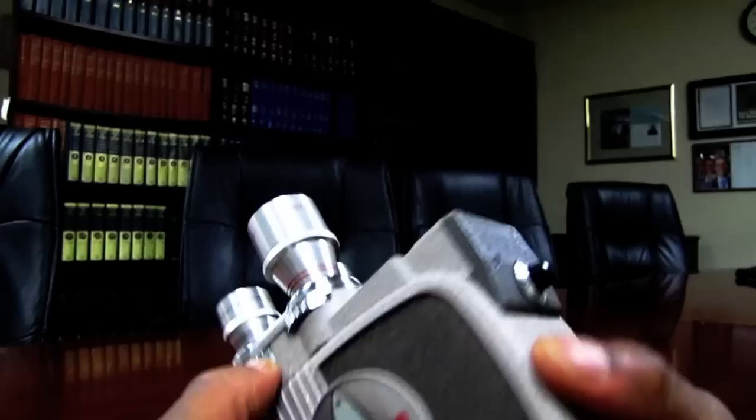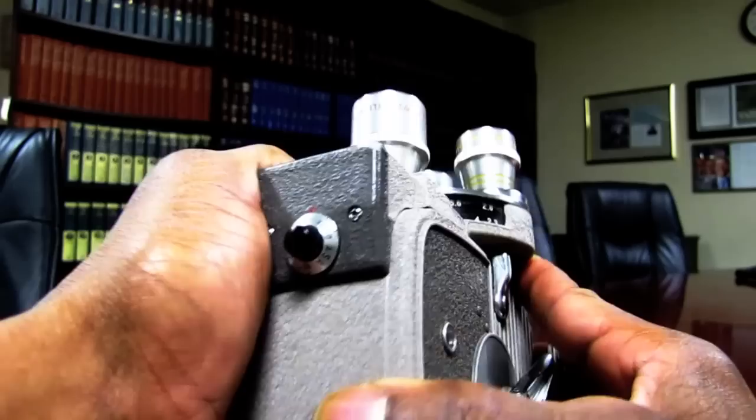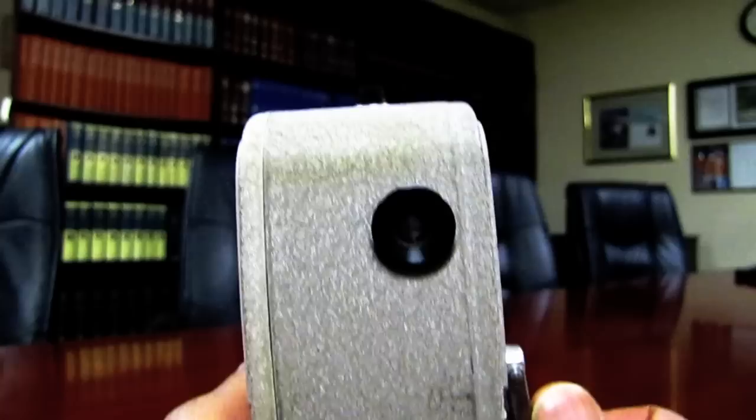The aperture is handled down here on this side. It seems to be automatic, but there's a manual override, as you can see there. And there's your viewfinder right there.